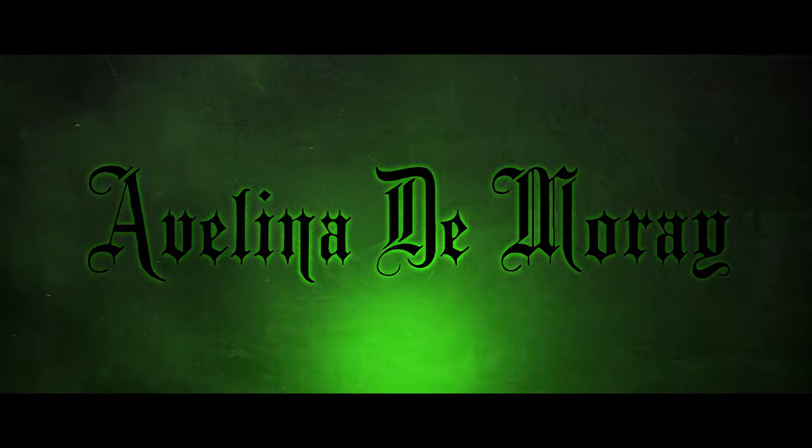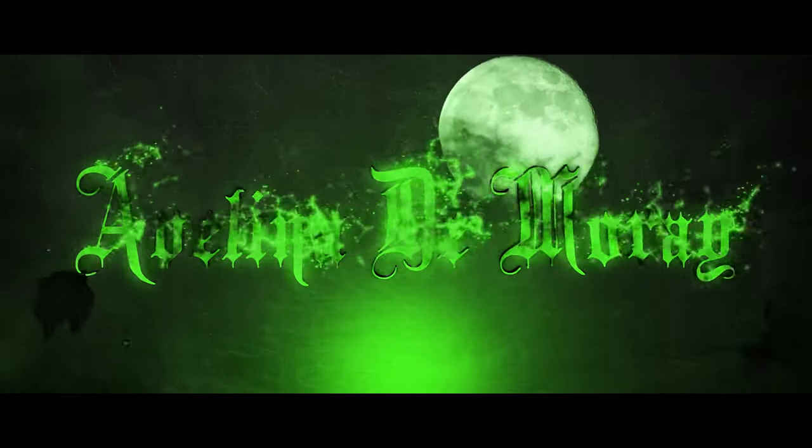Hey guys, ever since the launch of Fenty Beauty I have been eyeing their products and I'm so excited to try out the entire range for you today. So if you are a lover of makeup and you're interested or intrigued to know my thoughts about this new launch by Rihanna, keep on watching. I'm Evelina Damori, welcome back to my channel.